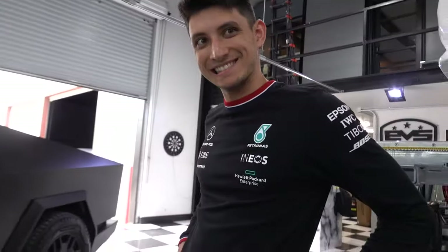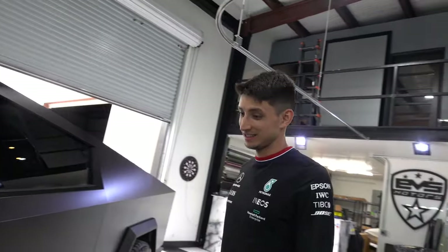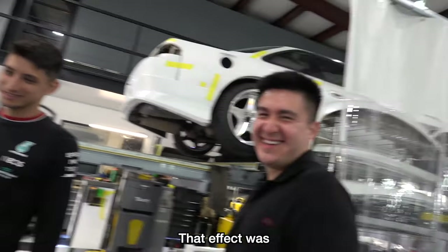Whoa, dude — it's done! Wow, that was really cool, Sean. It was. It was pretty fast. That effect was so cool.